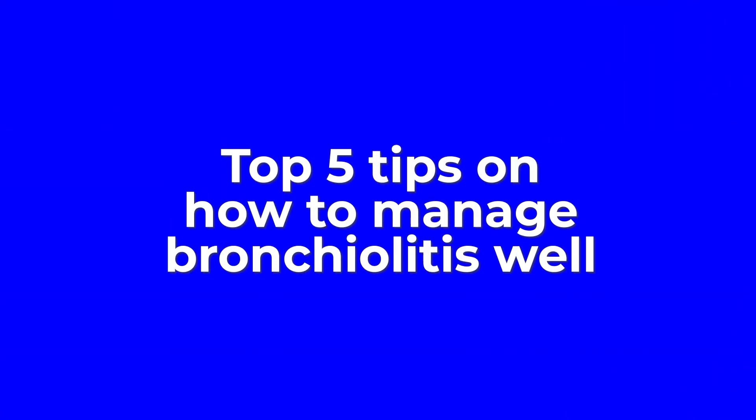When we see patients with bronchiolitis, identifying the sick ones is pretty easy to do, but what we actually want to do is identify which ones are going to get worse, which ones we need to admit, and which ones we need to observe for a bit longer in the emergency department. Here are my top five tips on how to manage bronchiolitis well.